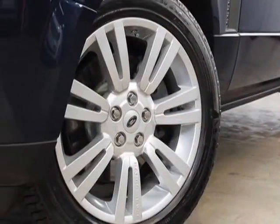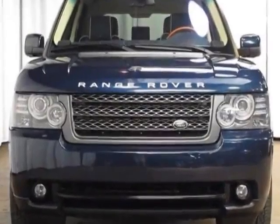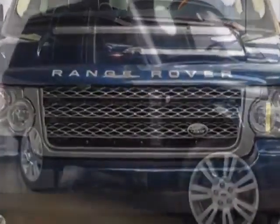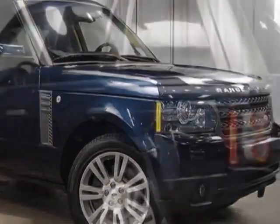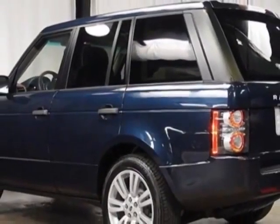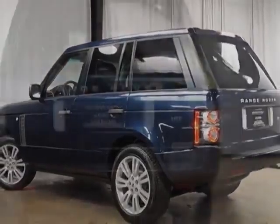This Range Rover boasts a 5.0 liter engine and has a 6-speed automatic transmission. Additional options for this vehicle include power driver's seat, navigation system, sunroof, and driver airbag.